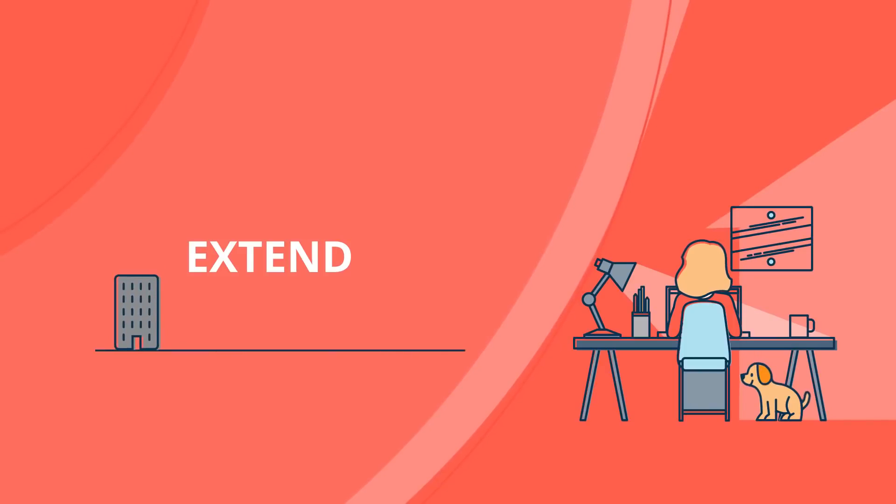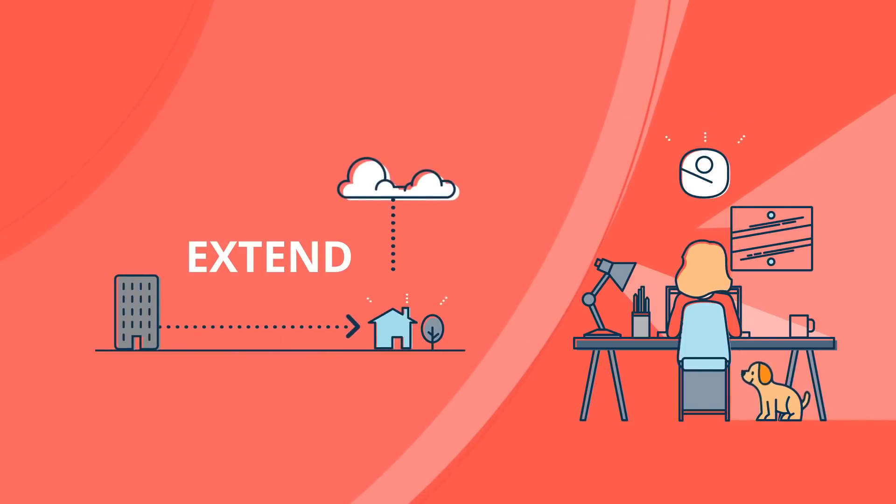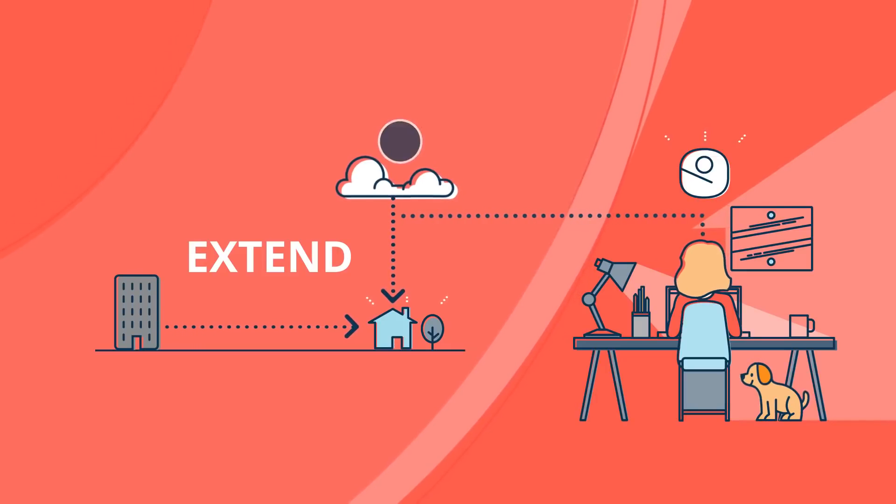Here's how Aruba ESP helps. An Aruba access point is shipped to the employee's home. The employee plugs it in, downloads a configuration from the cloud, and they're ready to go.